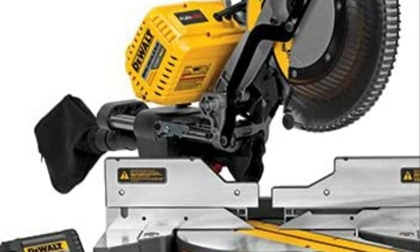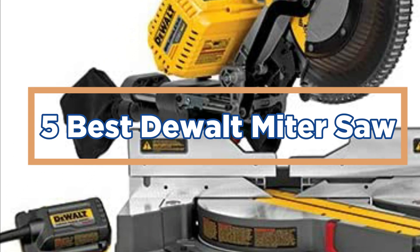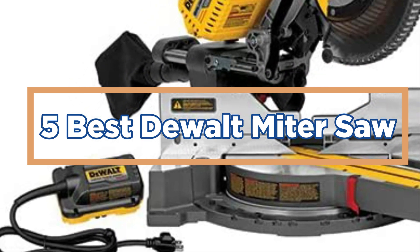In today's video, we will show you the top 5 best DeWalt miter saws. So, let's get started.